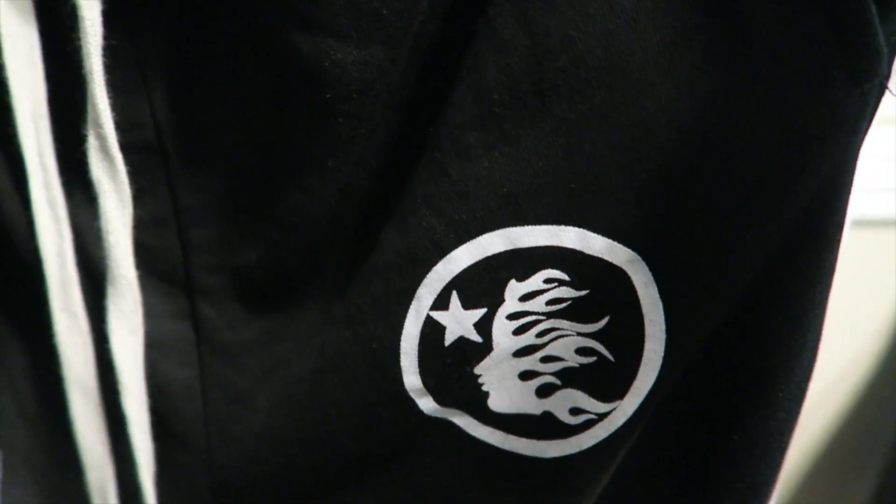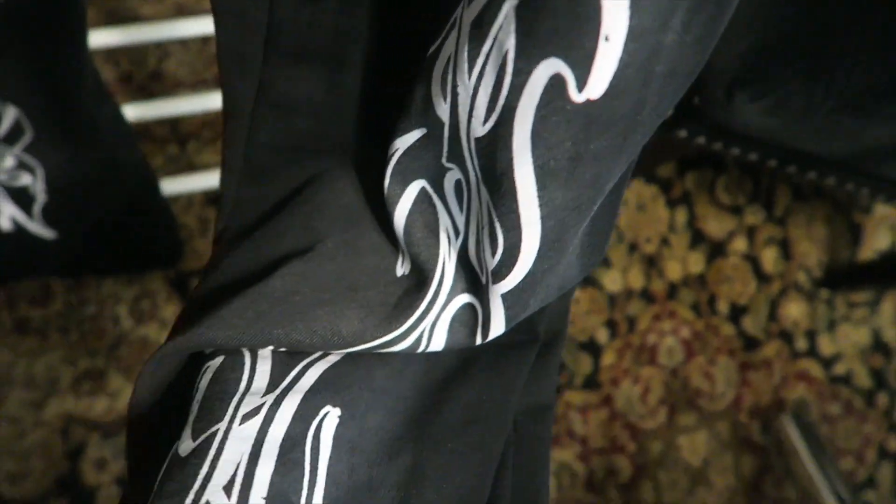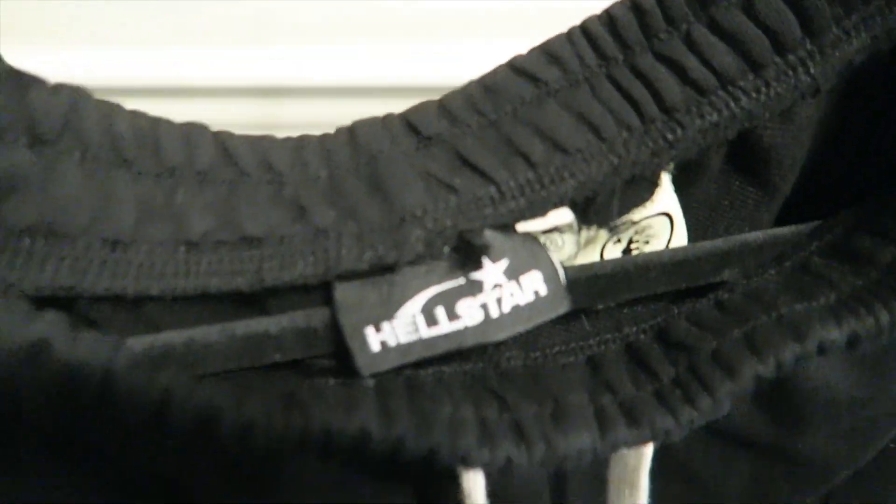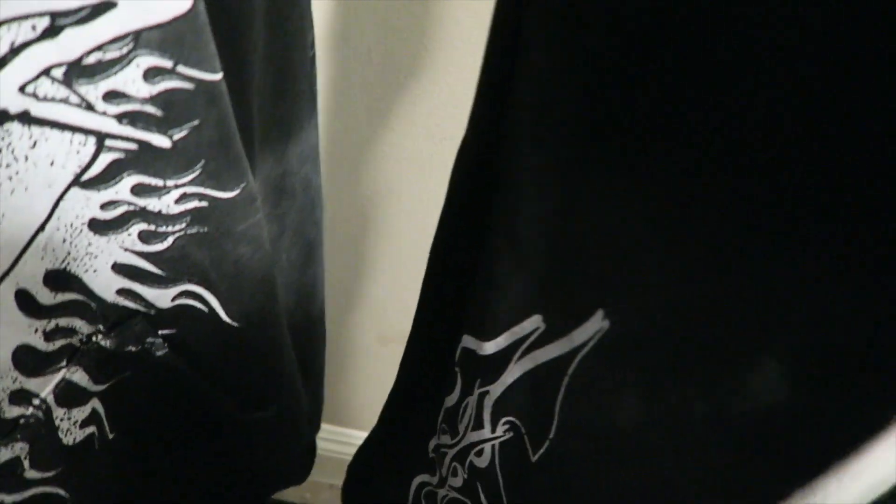Super clean, and of course we got pockets here as well. To match the back of the hoodie, we got that Hellstar logo right there on the left leg. Coming down, we got more flames all the way on the pants — the graphics on these are crazy. The back of the pants actually has that acid-like vintage looking wash, super clean.